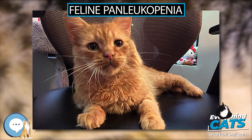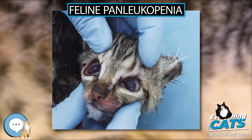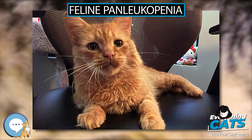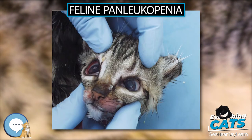It can continue to shed the virus for as long as six weeks after recovery. Subclinically ill cats can also shed the virus in body secretions. The virus can be carried or transferred on an infected object, such as bedding, food dishes, fur, or by other animals, fleas, and humans.